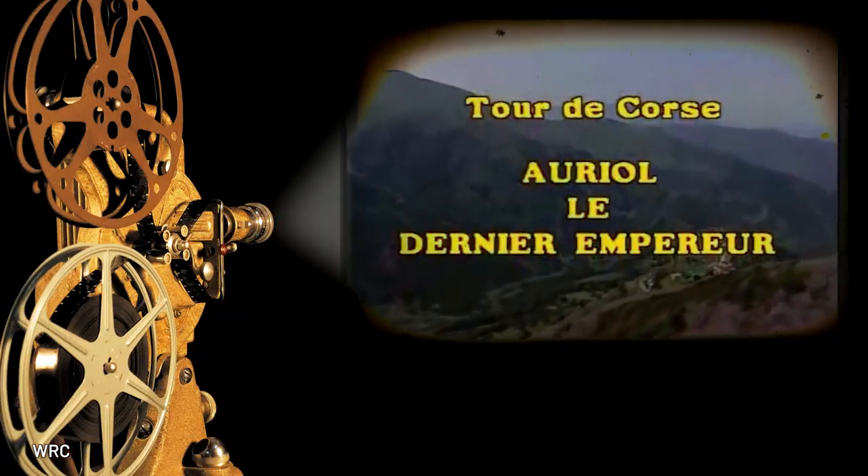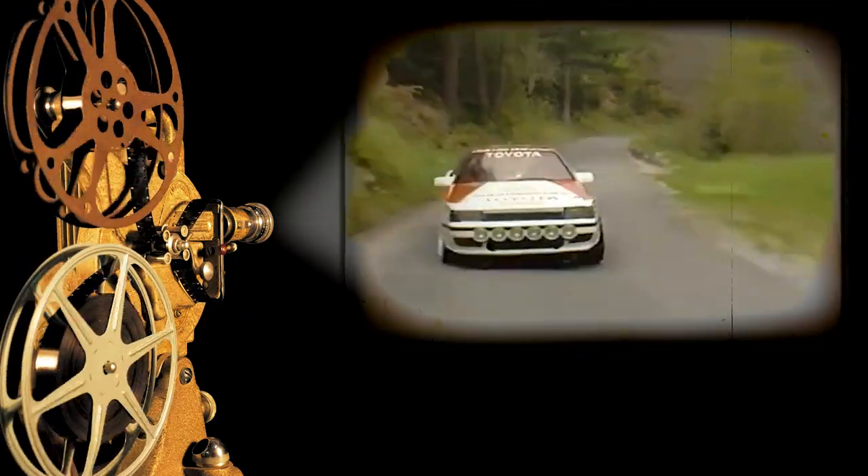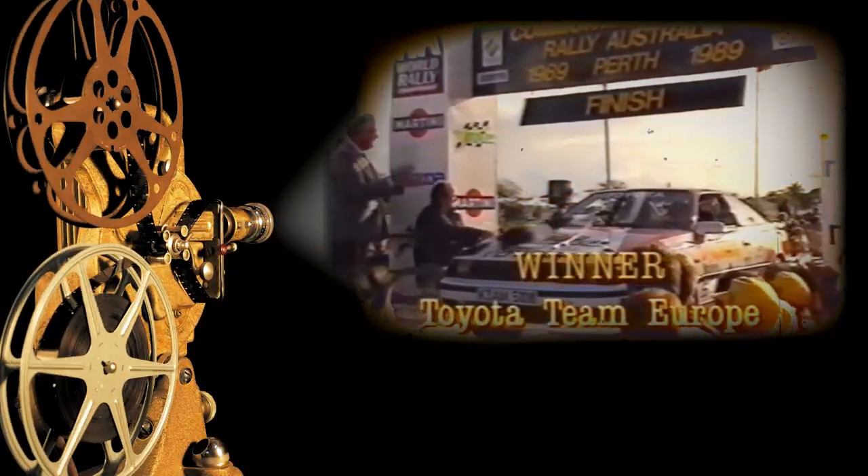Toyota started finding success with those all-wheel drive Celicas pretty quickly. In the 1988 Tour de Corse rally, the ST165 made its first start. By 1989 at Rally Australia, the car achieved its first win, which was a big step because it was the first turbocharged all-wheel drive Japanese car to win a stage of the World Rally Championship, and would set Toyota, Subaru, and Mitsubishi on a path they would follow for the next 15 years.